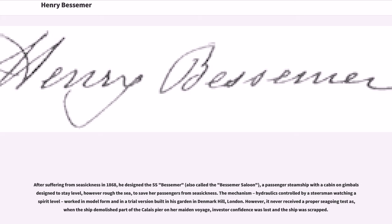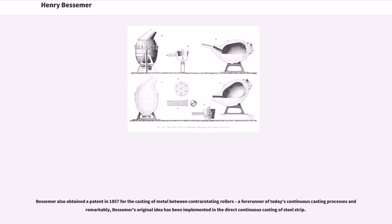After suffering from seasickness in 1868, he designed the SS Bessemer, a passenger steamship with a cabin on gimbals designed to stay level, however rough the sea, to save her passengers from seasickness. The mechanism — hydraulics controlled by a steersman watching a spirit level — worked in model form and in a trial version built in his garden in Denmark Hill, London. However, it never received a proper sea-going test, as when the ship demolished part of the Calais pier on her maiden voyage, investor confidence was lost and the ship was scrapped.